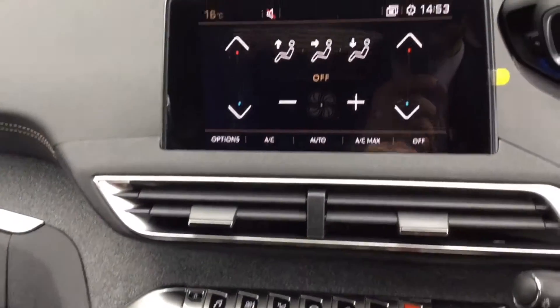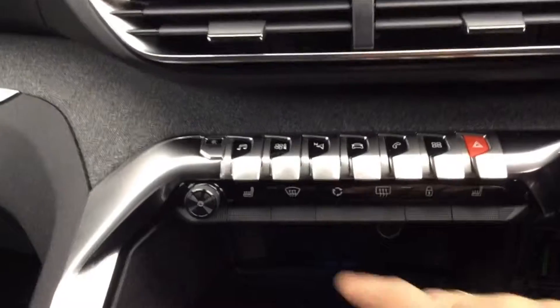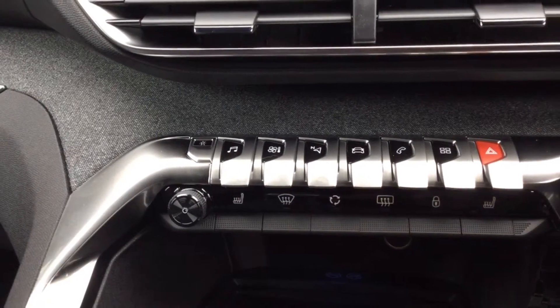So for example, if I press the air button, it will come up here. You can change the temperatures on either side. But also you do have the heated seats on each side as well as front and rear demisters.